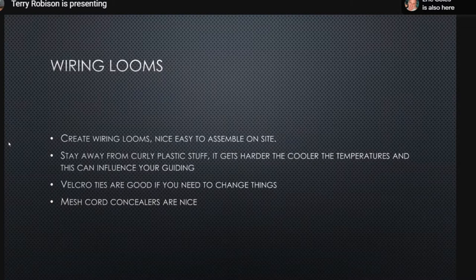For cable management, use soft braided mesh cable concealers — not the rigid plastic type that gets stiff in the cold. Velcro is good because you can adjust things on the fly. Terry runs water cooling lines and all cables through a single mesh concealer loom. He's been doing this for nearly ten years and it works very well.